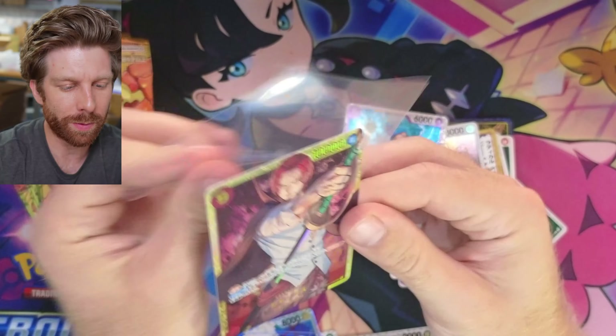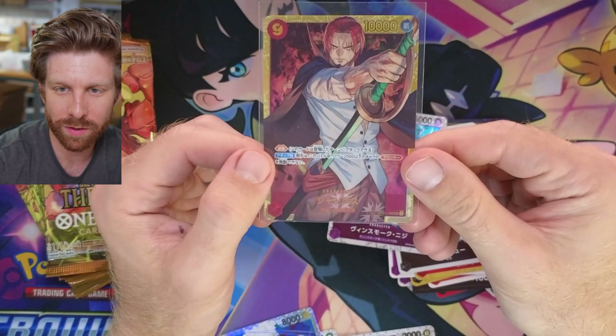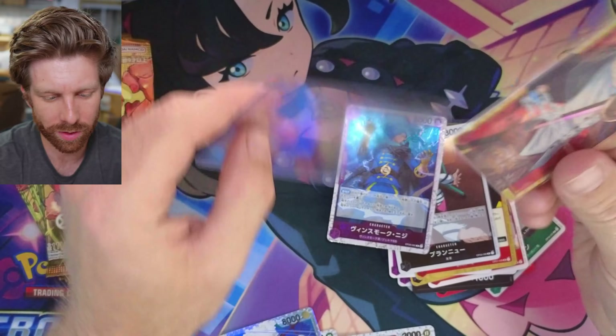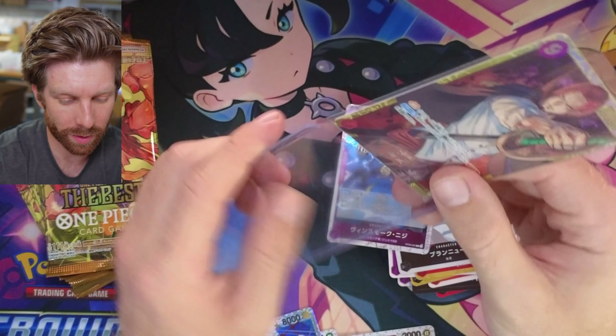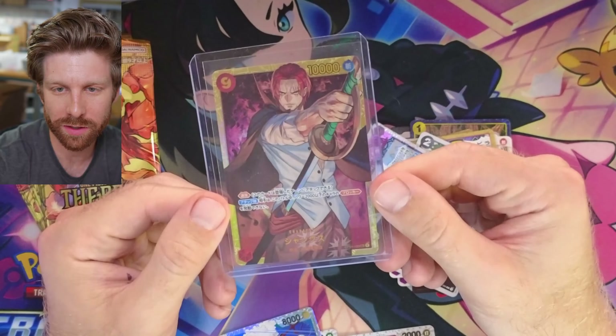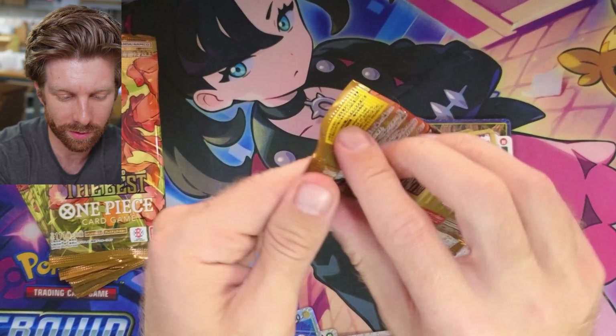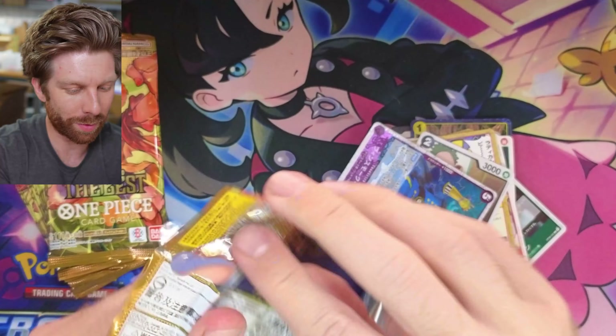I'm going to be giving this box away just randomly. There's a bunch of orders worth fulfilling. So if you see this red-haired beauty in one of your orders that you get from us, that's from this live stream or this video. So hopefully Shanks here is worth 500 bucks. Even if he's worth $2,000, I'll throw him in an order. I'm not a One Piece collector guys.